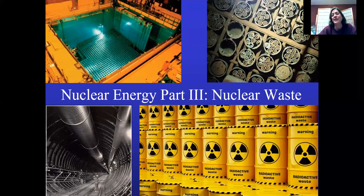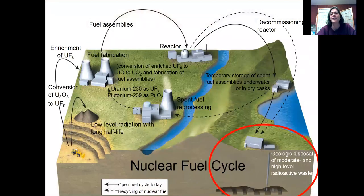Hello students and welcome to part three of our nuclear lecture series. This is the final one on nuclear waste and what do we do with it. It's a complicated topic like the rest of nuclear energy. This is from your textbook regarding the nuclear energy fuel cycle — we talked about the rest of this in other parts of the lecture. What we want to focus on today is where do we put our waste.